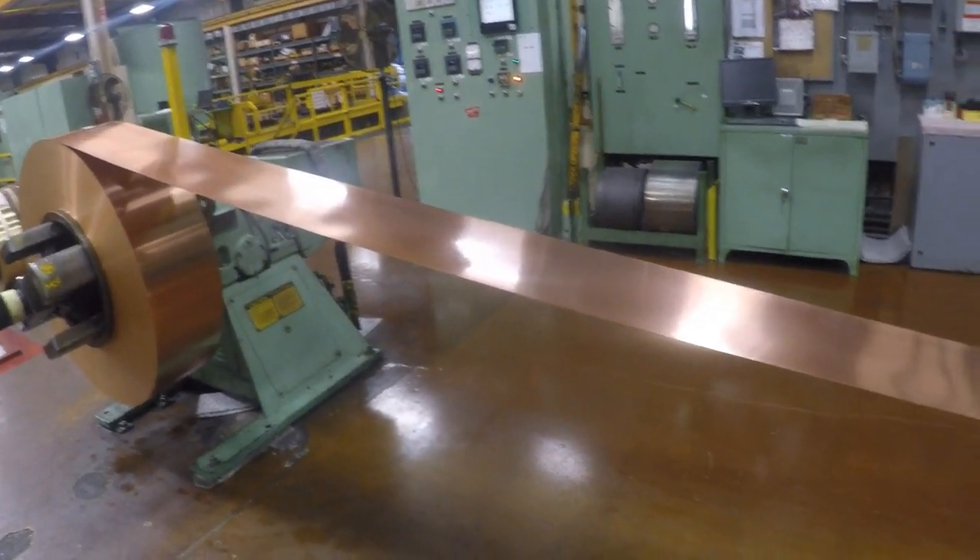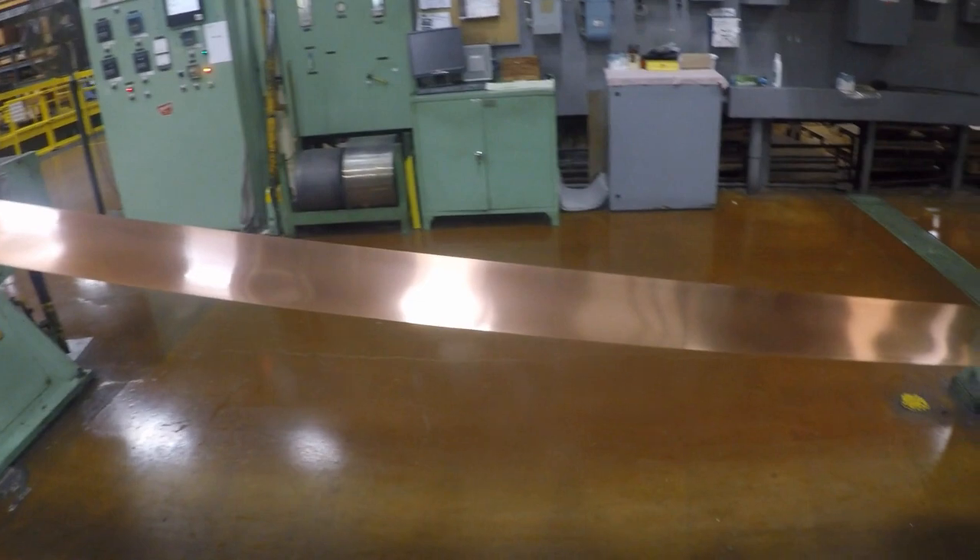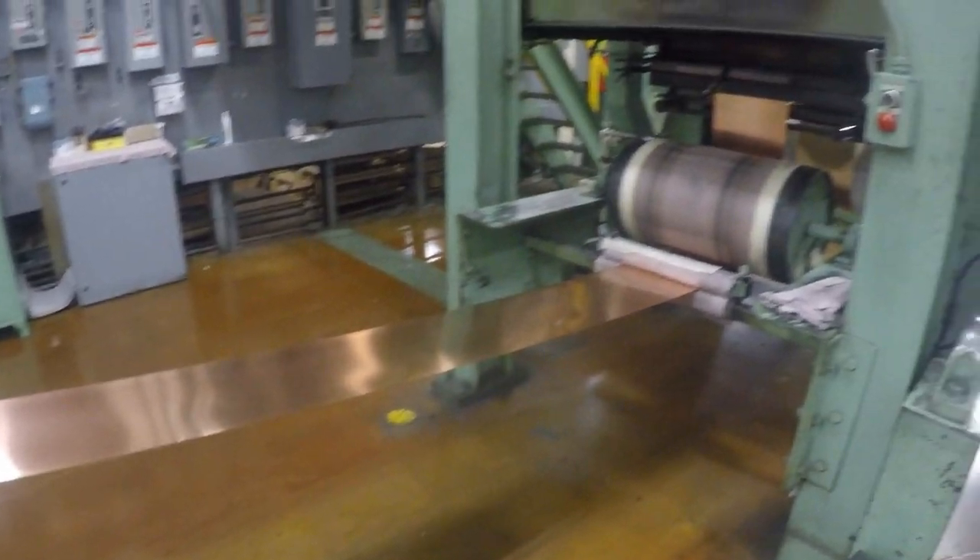Then they'll be processed further, they'll be slid down, and then shipped to the customer from there. Sometimes the properties aren't right, and I'll have to adjust the machine slightly one way or the other to try and keep the properties for the customer.